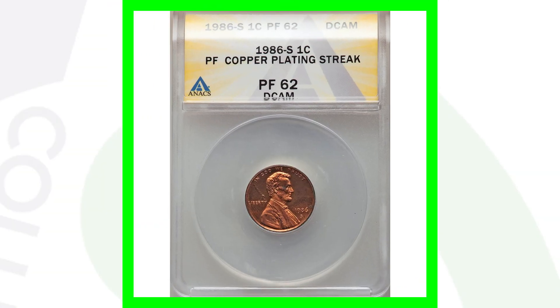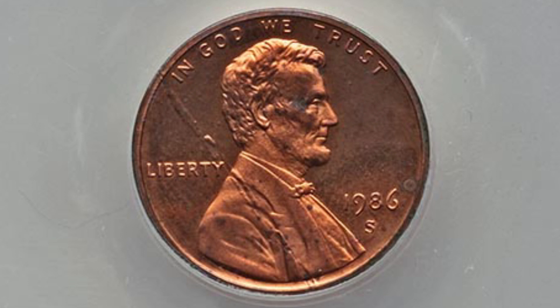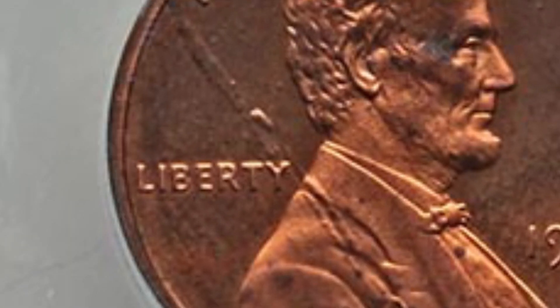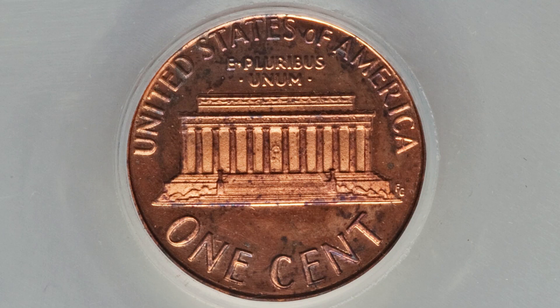Here is a 1986-S mint mark proof penny — what you'll see in your 1986 proof coin sets. This coin has a copper plating streak going all the way through Lincoln's shoulder. This penny ended up selling at auction for over $310, graded at a Proof 62 Deep Cameo.